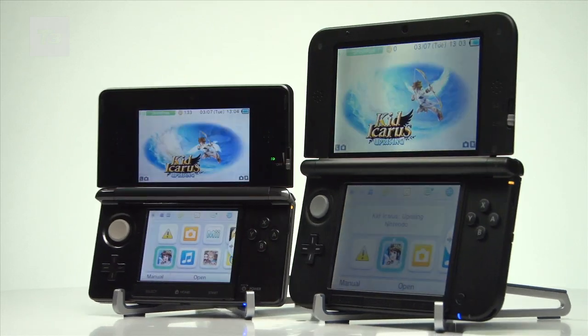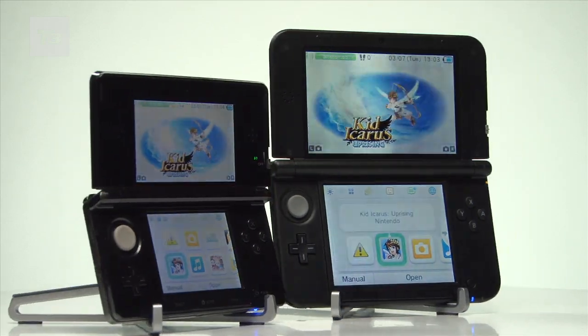With the screens coming in for an upgrade, the whole PS Vita rival has increased in size, with the 235-gram standard 3DS increased to 336 grams for the XL model.